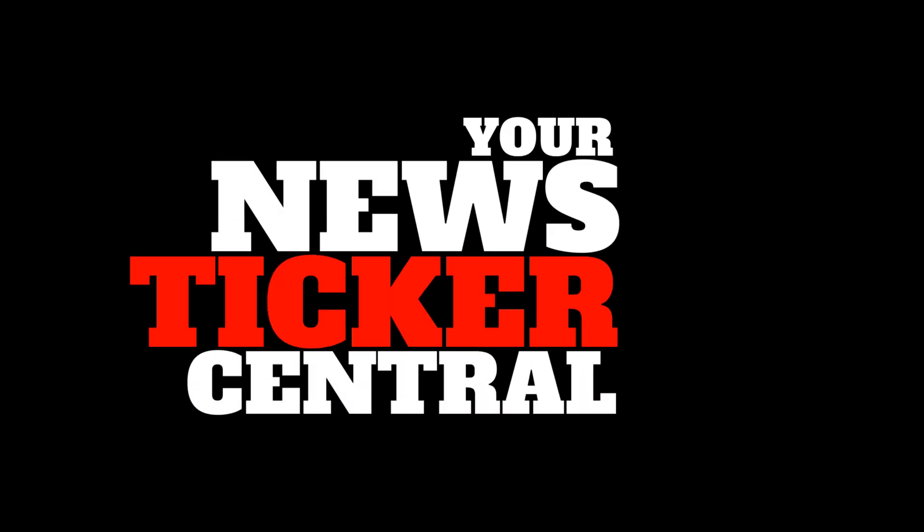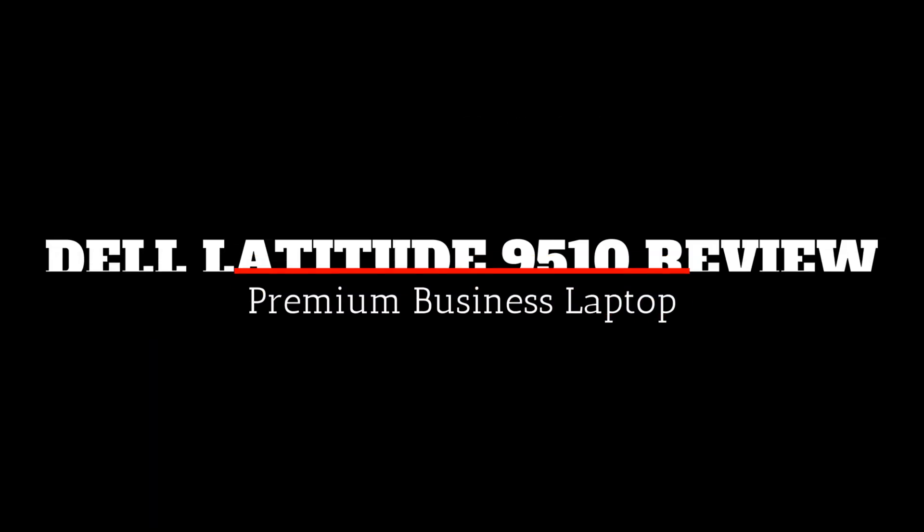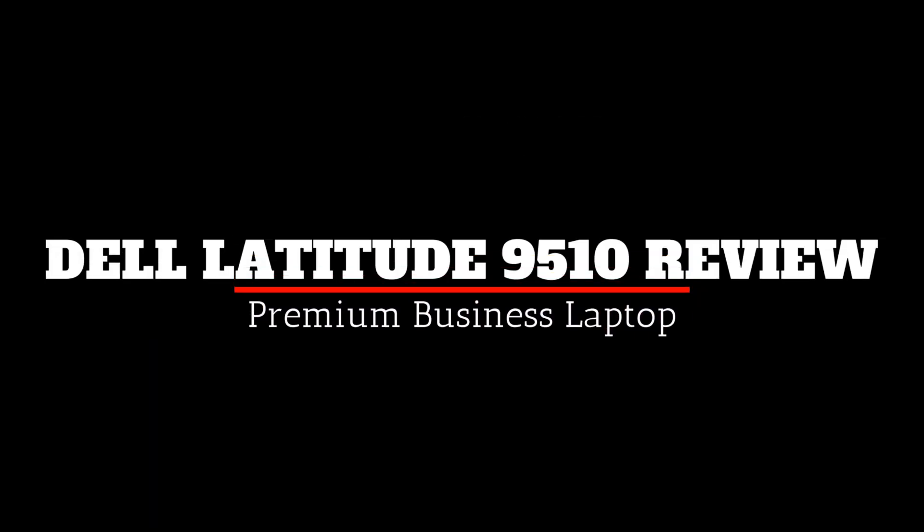Welcome to News Ticker Central, your place for technology and gadget top lists, must-haves and reviews. Dell Latitude 9510 Review.